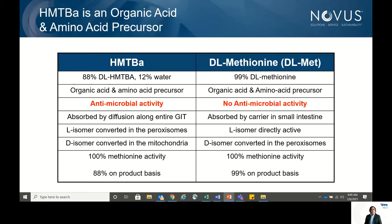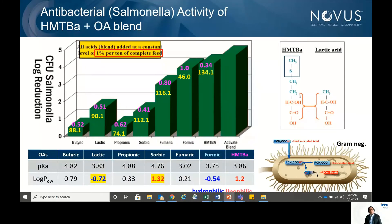When choosing organic acids, we look at three key parameters: whether the organic acid is lipophilic or hydrophilic, its molecular weight, and the H⁺ ratio. These three parameters are important because they dictate the efficacy of the organic acid — not only the pKa, but also these additional factors.